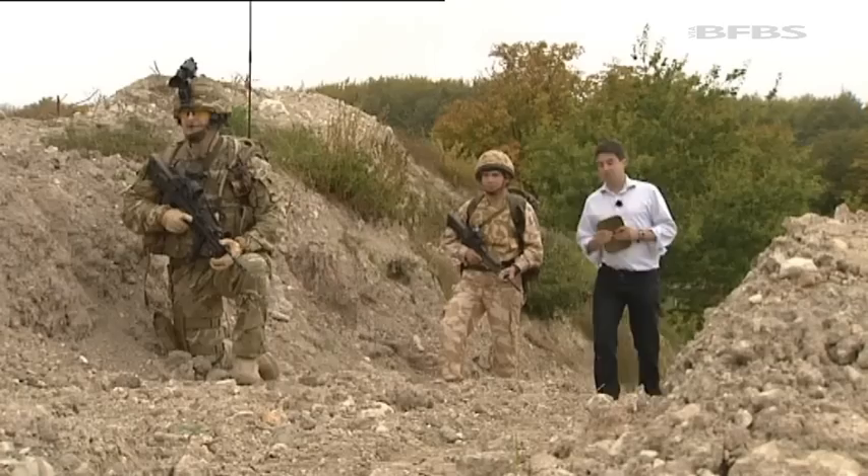Ten years ago, this is how the average British soldier was kitted out. But now, almost everything has changed.